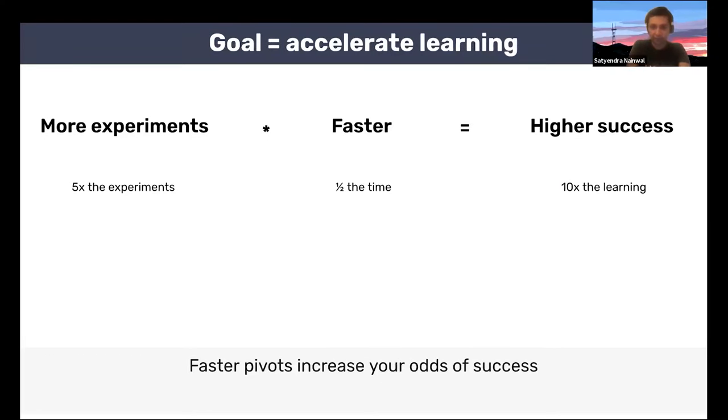In the entire explore stage, the biggest goal is to accelerate your learning. The more experiments you can run and the faster you can run them, the more you maximize your chances of success. If your goal is to increase the rate of learning by 10 times in a month, you can break it down: can you run five times the experiments and run them in half the time? Using creative methods like we just talked about, you can actually 10x your learning in that month. Faster pivots are crucial — there's a lot of uncertainty and you don't know which solutions will work. You just have hypotheses. The faster you can pivot, the more you increase your odds of success and the longevity of your idea and company.